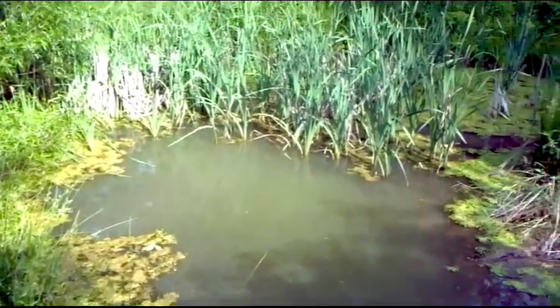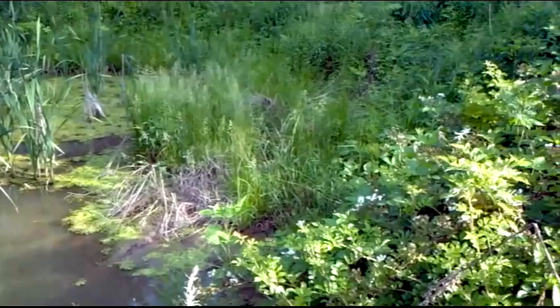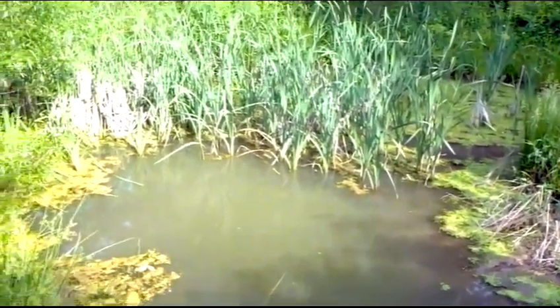There's millions of these little apples here. Some of the best tasting apples I've ever had in my life. I don't know what kind of tree it is — it's a dwarf something. But man, these things are good.